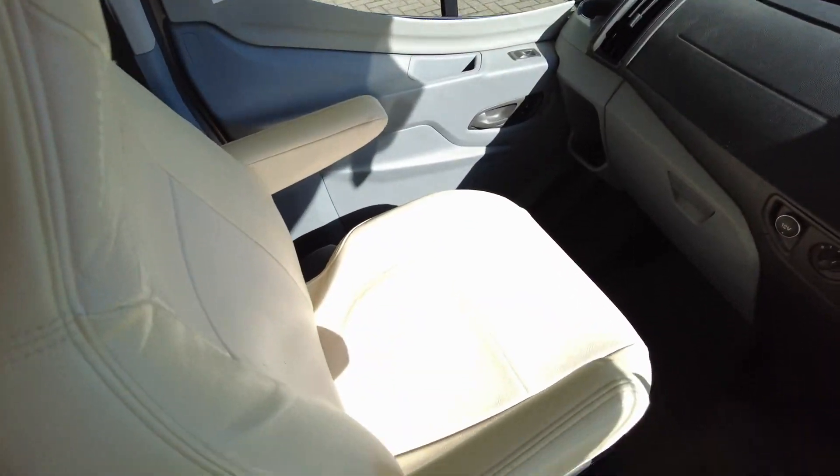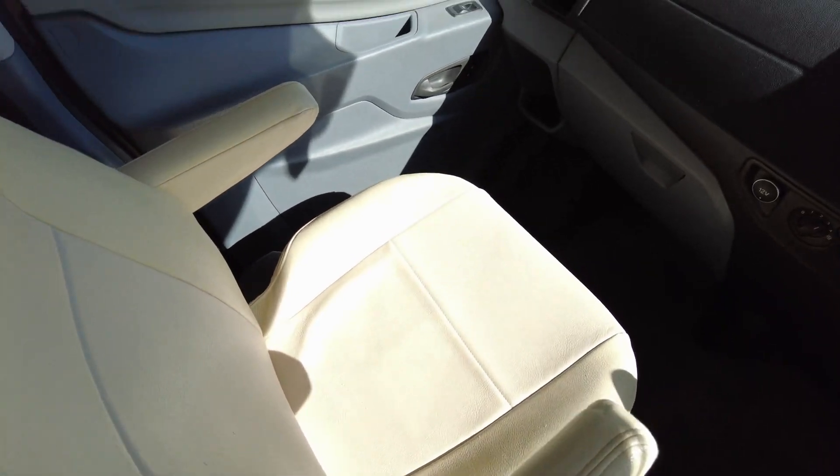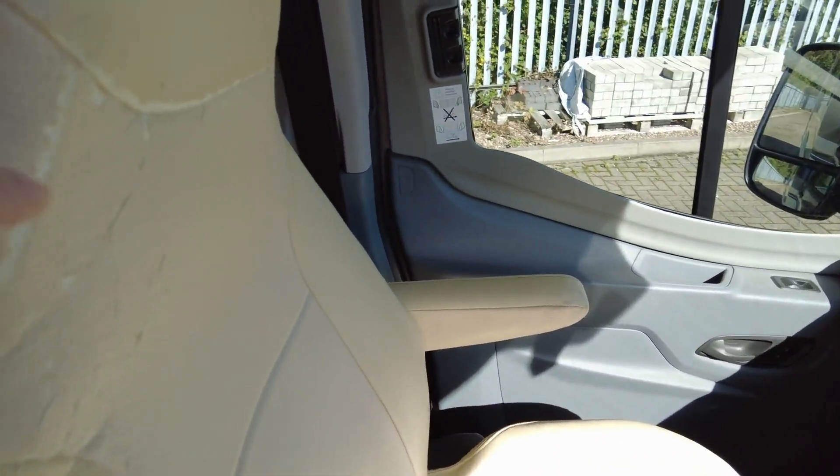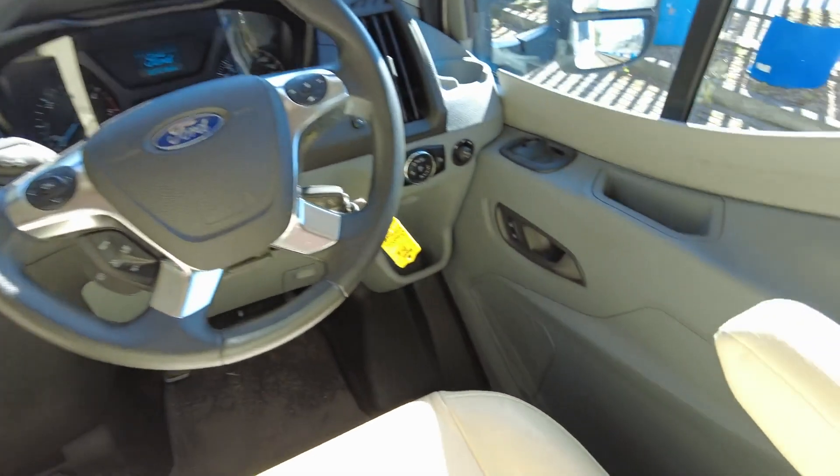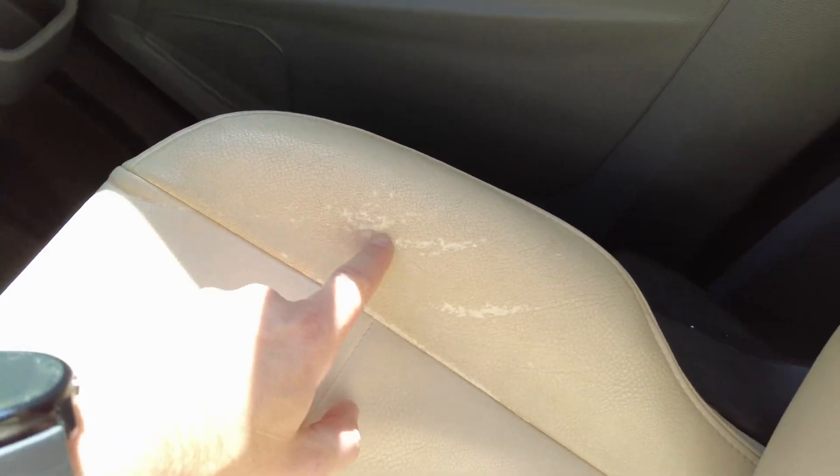Seats are full leather. Now, there is a fair bit of wear and tear on them unfortunately, down here, but they are just seat covers so they can be replaced there and also along here.